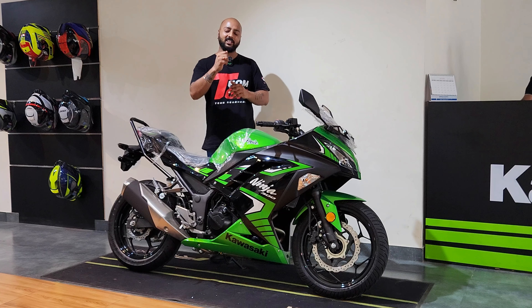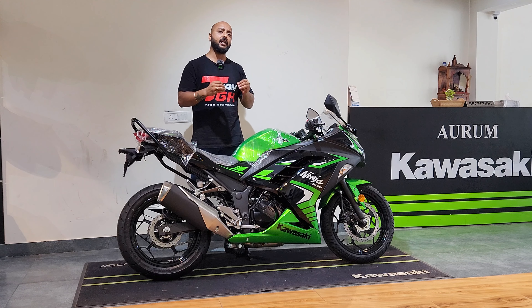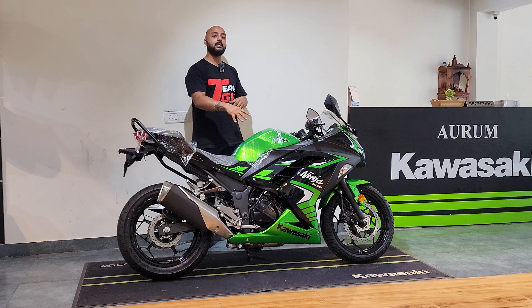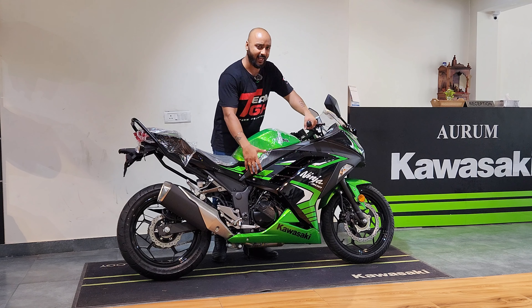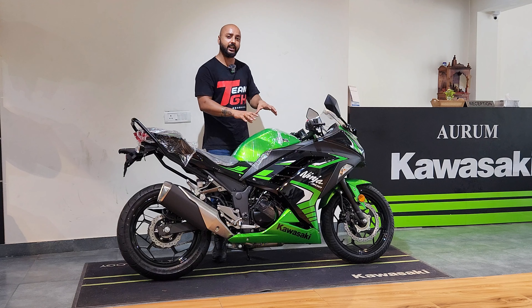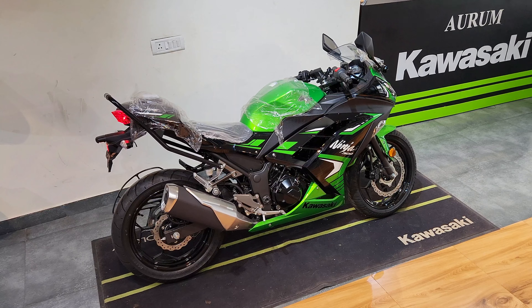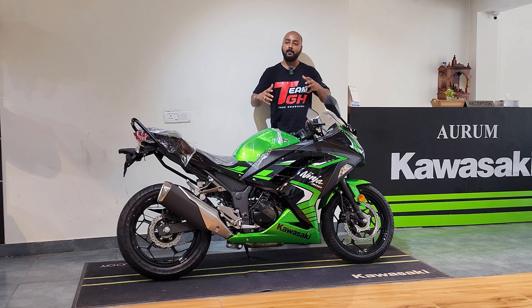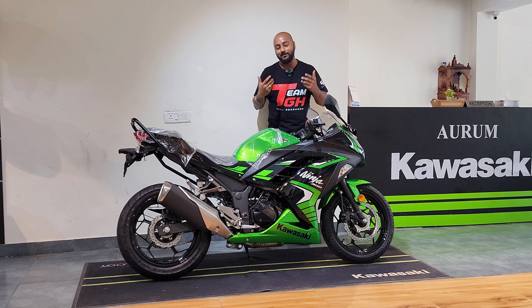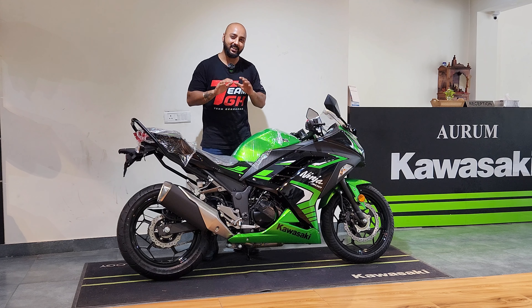In 2024, the Ninja 300 comes in three color schemes: Candy Lime Green, Lime Green, and Moondust Grey. This is the Candy Lime Green color — you can see a little black in it. This dark shade from Lime Green and the Ninja badging is slightly changed here, adding a little sportiness. But overall, the bike's appeal has not changed, and we have been waiting a long time for a proper upgrade.